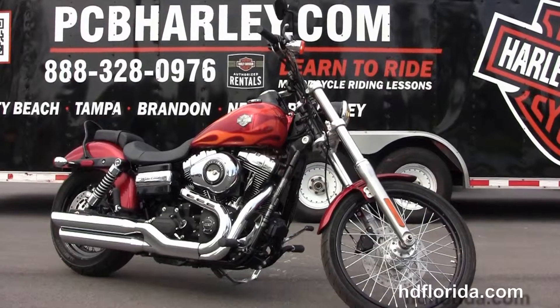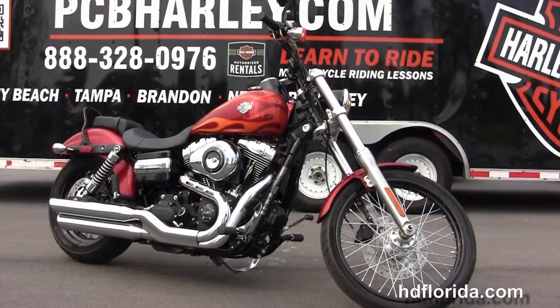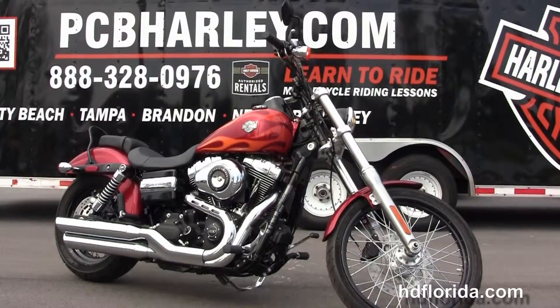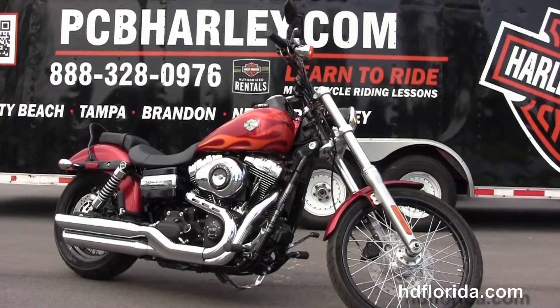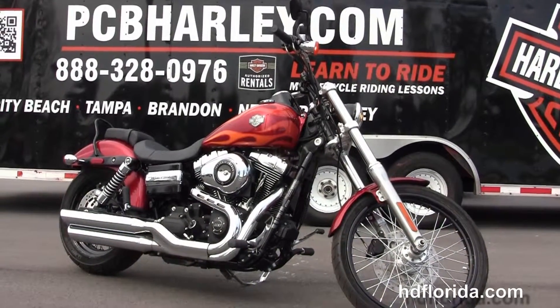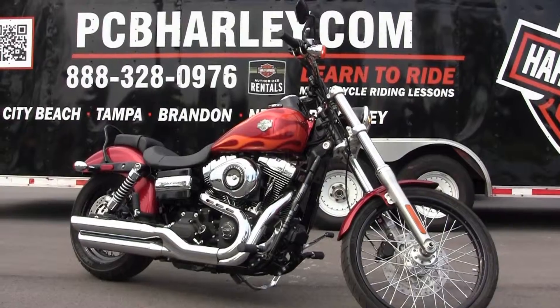We're rated number one in customer service and have over 1,200 new and pre-owned bikes in stock to choose from. For more information on this bike, click on the link below, and to view the rest of our unsurpassed inventory visit us at pcbharley.com, where we're open 24/7. And remember to have one awesome super kick-ass Harley day.